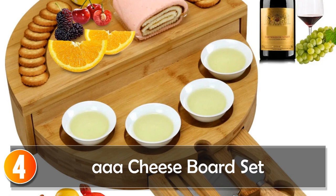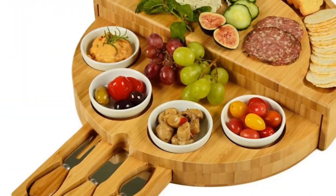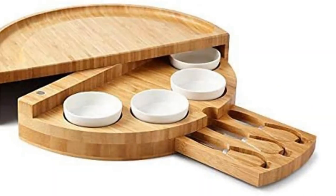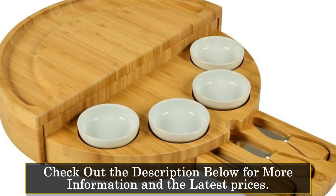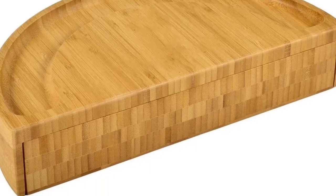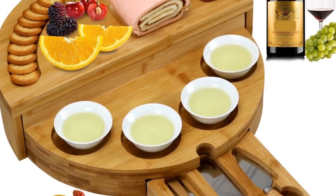At number 4, the A-A Cheese Board Set. The A-A Cheese Board Set is not just a kitchen accessory — it's a piece that adds flair to your culinary presentations. Crafted from high-quality bamboo in Shandong, China, this cheese board set is eco-friendly and durable. It comes with a unique feature: a slide-out drawer, which adds to its functionality, making it easy to store and retrieve your cheese tools.